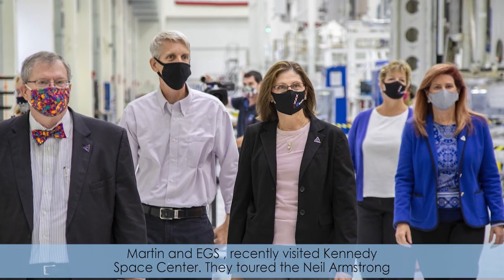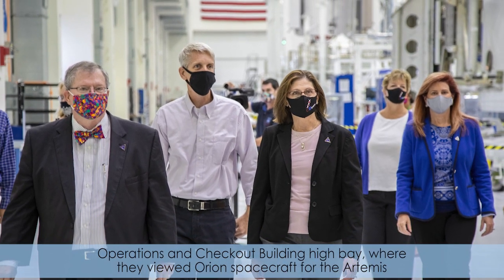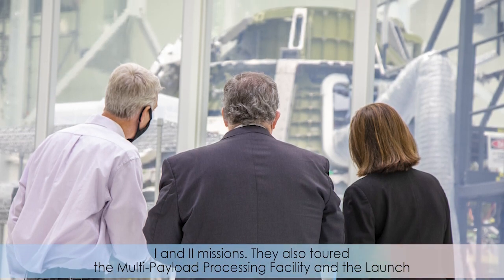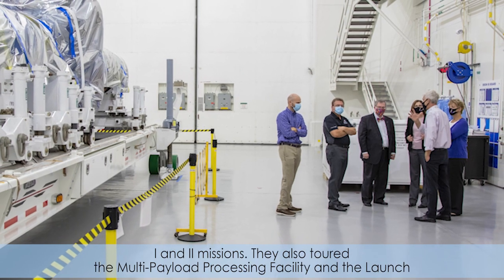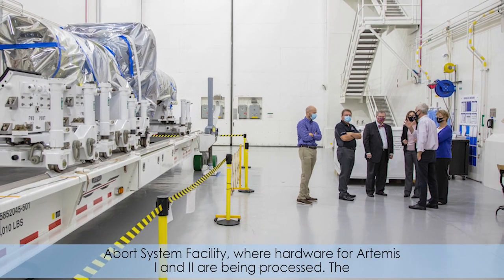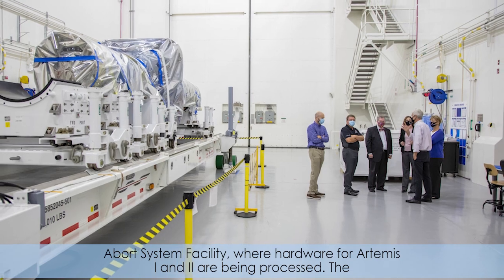They toured the Neil Armstrong Operations and Checkout Building High Bay where they viewed Orion spacecraft for the Artemis I and II missions. They also toured the Multi-Payload Processing Facility and the Launch Abort System Facility where hardware for Artemis I and II are being processed.